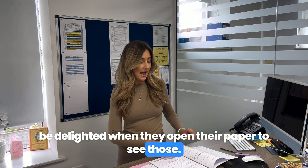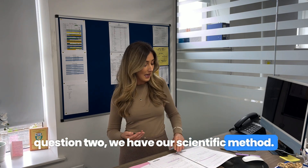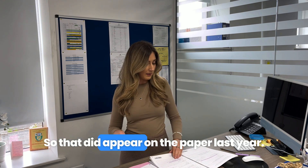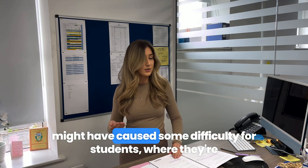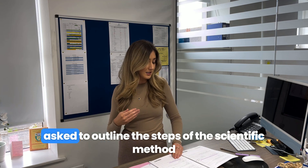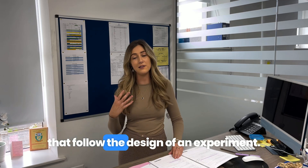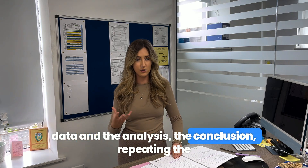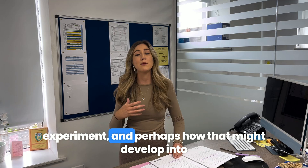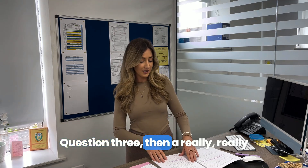Moving on to Question 2, we have our scientific method. That did appear on the paper last year. Part C might have caused some difficulty — students are asked to outline the steps of the scientific method that follow the design of an experiment. They'll want to mention the results, the data and the analysis, the conclusion, repeating the experiment, and perhaps how that might develop into a theory or a law.